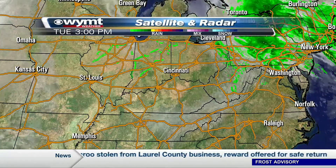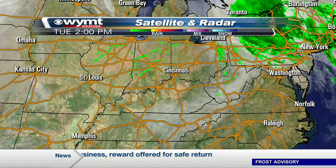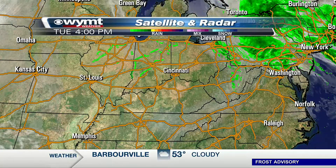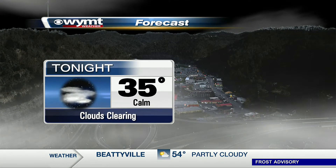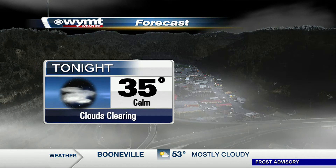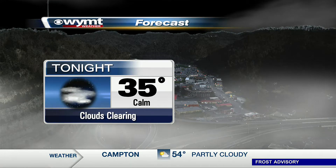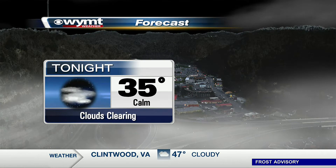Our low pressure continues to move up to the north and east and get out of our hair, but not so much for the folks in the northeast — they're dealing with a big nor'easter right now. We should start to clear out as we head into tonight, and what that means for us is we are getting cold. Mid-30s for overnight lows tonight, and there are some spots that could get down to near freezing. Details on when rain returns to the forecast coming up in just a little bit.